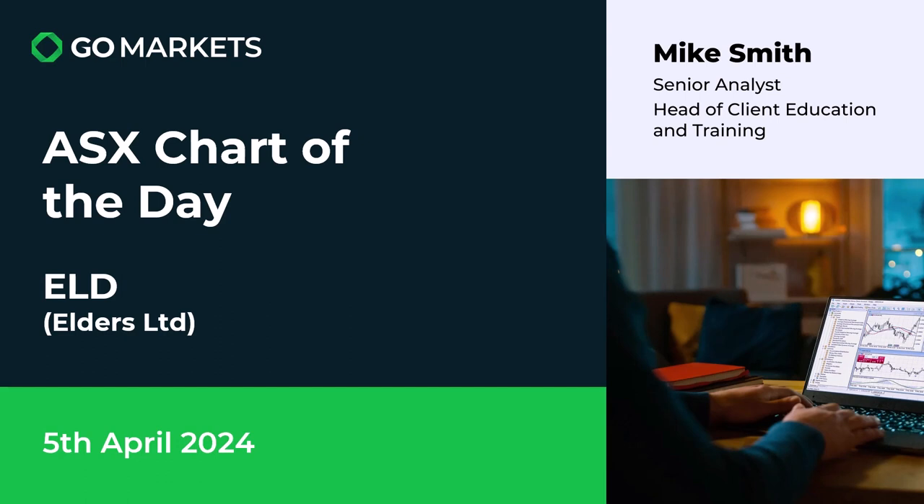Welcome to your ASX chart of the day. It's Friday the 5th of April. We have some interesting action across markets overall with a little bit of a sell-off, and in such times it's often difficult to find a chart that really catches our eye. But Elders is bucking the trend fairly significantly on a day of slim pickings. Ticker code ELD — this company is in the agribusiness sector.